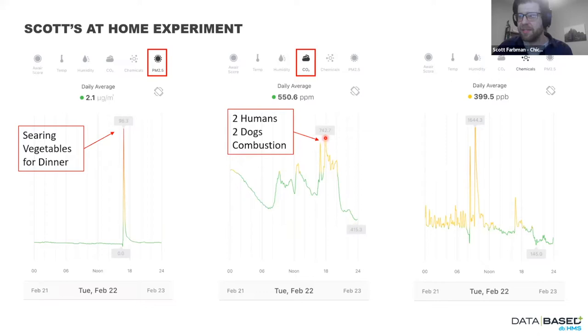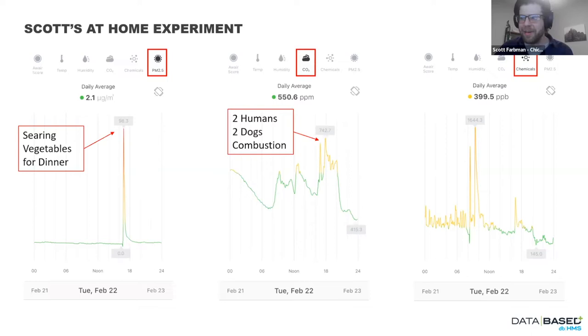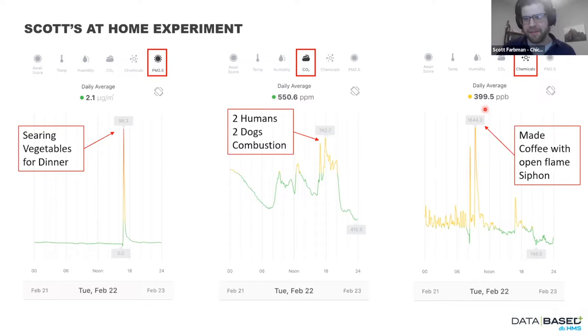Same day but in the morning, looking at TVOC: my spouse got me a siphon coffee maker — if you saw Breaking Bad, it's similar. It's vacuum activated with an open flame, and I'm burning an alcohol-based fuel. The TVOC just booms off the charts immediately, and exhaust on with windows open doesn't matter. I'm a bit of a hypocrite here — I like some of these nifty things at home. But open flame is a real problem for indoor air quality.